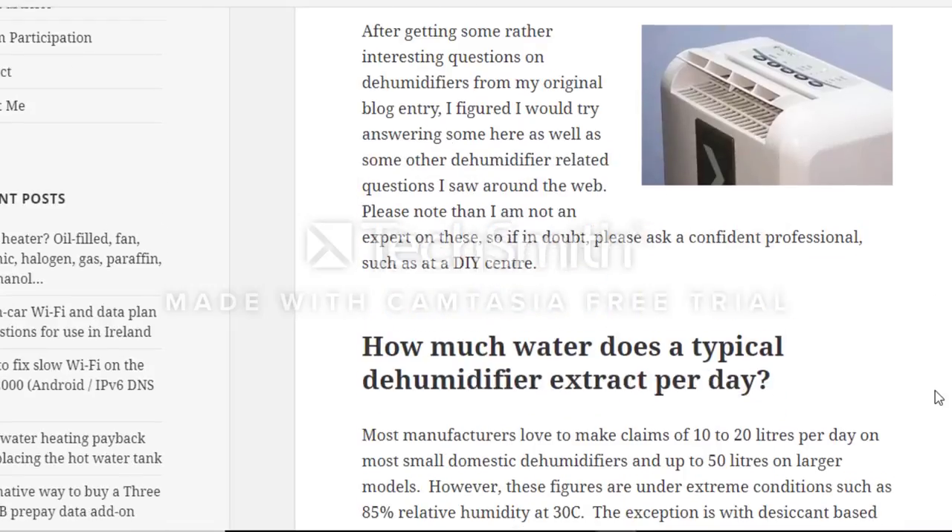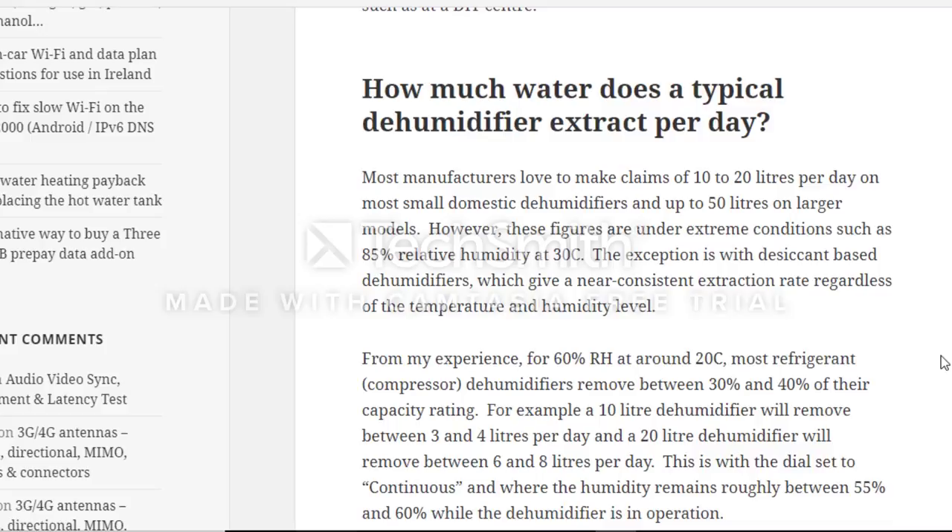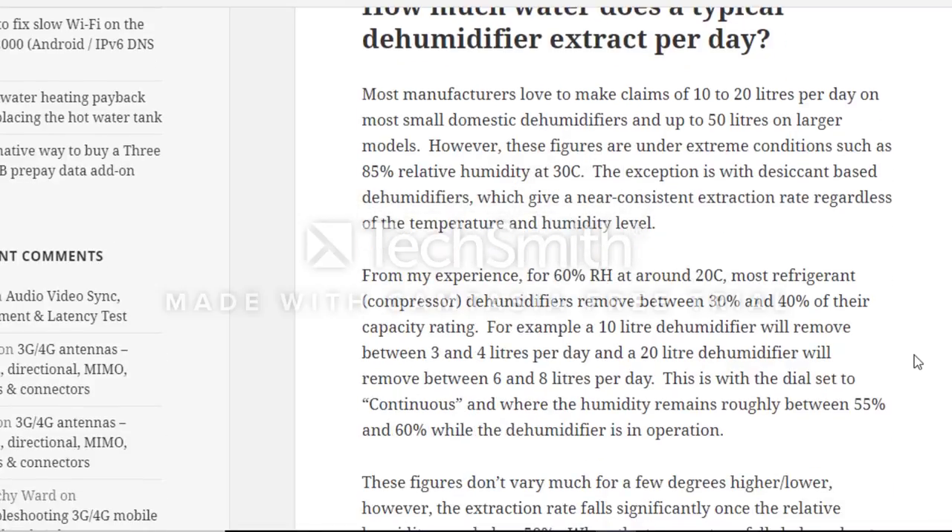From the dehumidifier FAQ: most manufacturers claim 10 to 20 liters per day on small domestic units, up to 50 liters on larger models. However, these figures are under extreme conditions such as 85% relative humidity at 30 degrees Celsius. The exception is desiccant-based dehumidifiers, which give a near-consistent extraction rate regardless of temperature and humidity levels.